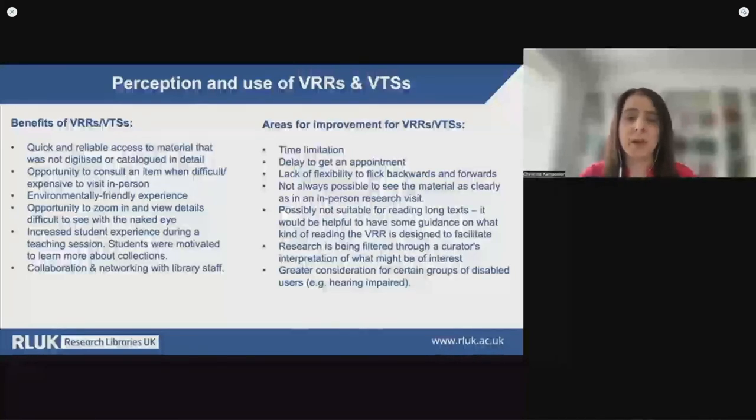A need was identified for more guidance on the types of materials that can be best consulted through virtual reading room services. The curator's interpretation of a research project and its goals, as well as the materials that might be of interest to the user, was sometimes also of concern. However, as we know from our two previous surveys, library staff often devote a lot of time to prepare for those sessions, sometimes conducting research on the topic of the user's area, so more clarity and transparency around what preparing for and delivering a VRR session entails will give more confidence to some users. Focusing on how VRR sessions can be more inclusive — for example, by taking into consideration the needs of certain groups of disabled users such as the hearing impaired — will certainly improve the services and increase their impact.